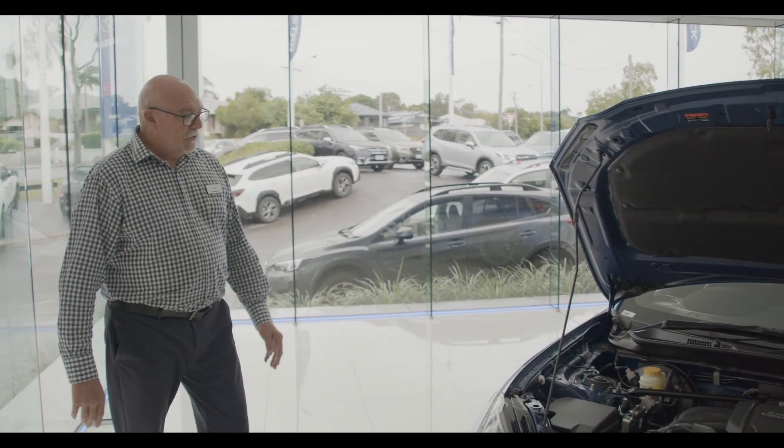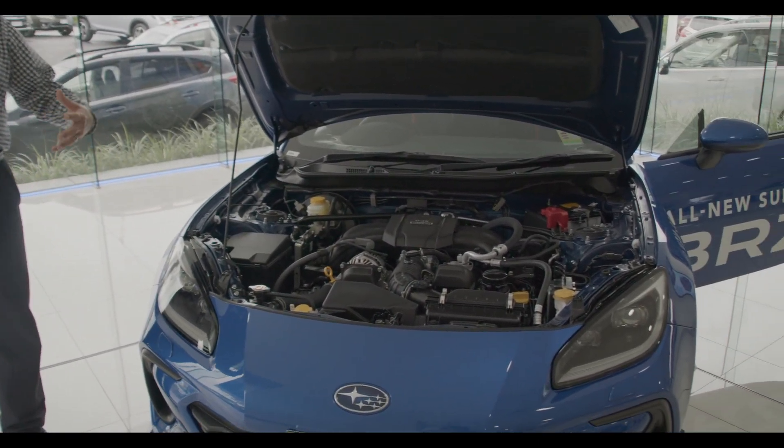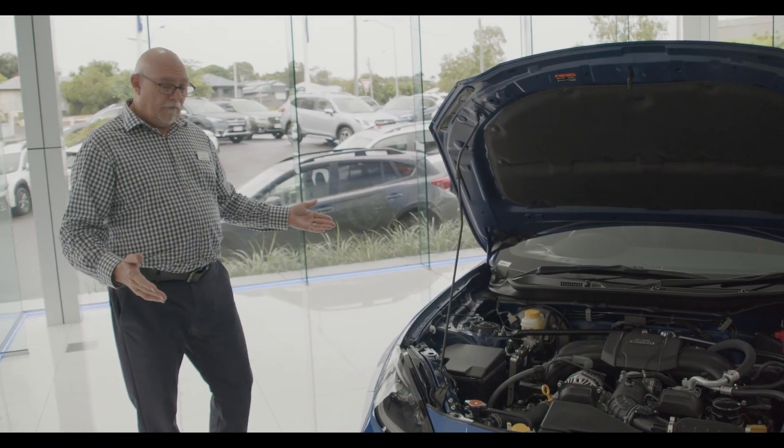Part of the new features of the new BRZ is that the front section of the vehicle is aluminium, so it's lighter, giving you better performance at the rear, being a rear-wheel drive vehicle.